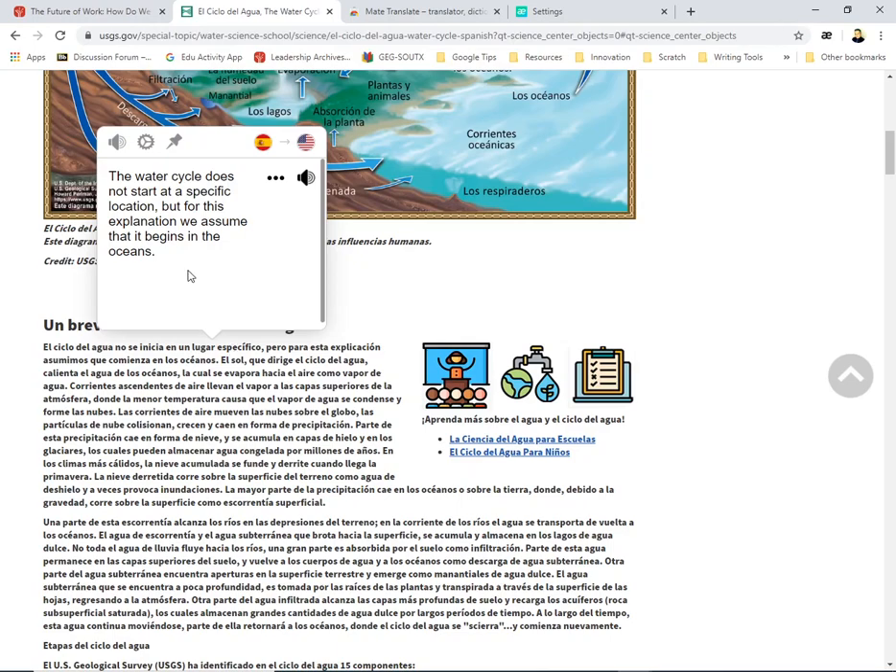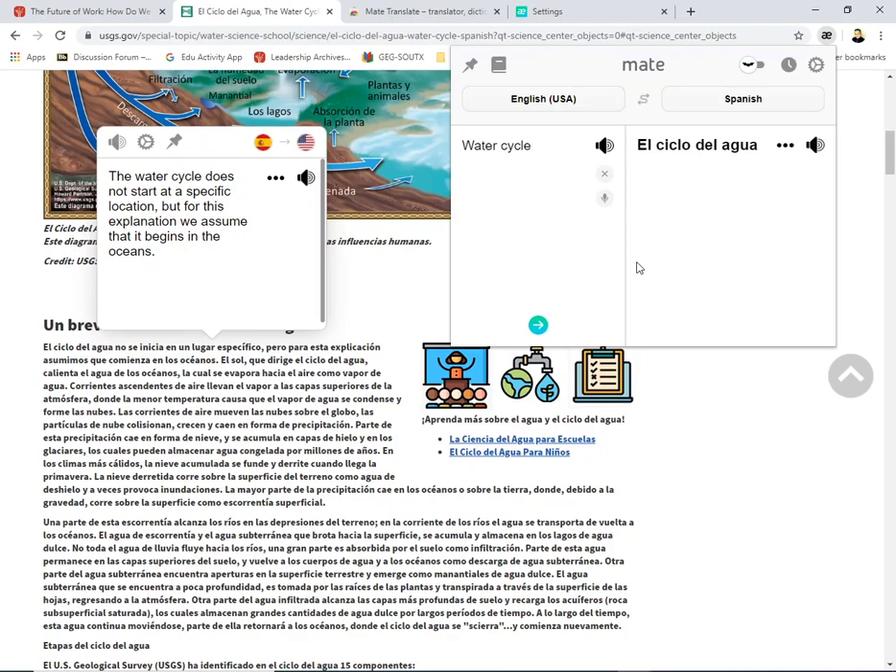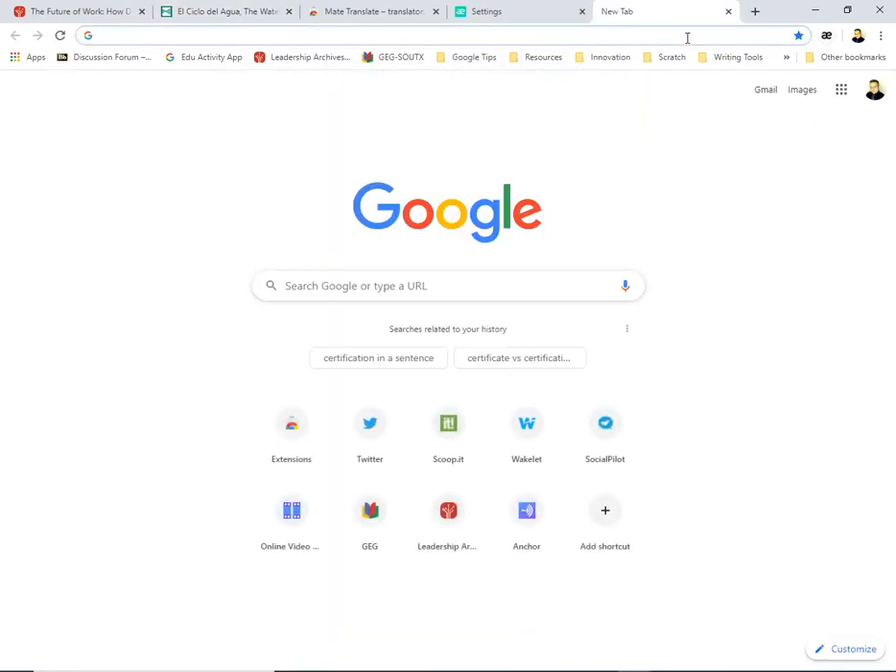This is awesome — I just wanted to share this because the translation has been amazing, a gem of a find. Now let me show you a couple more things. I can go to the extension itself and type directly in here — for example, 'water cycle' — and it'll translate it for me: 'el ciclo del agua.' Or I can type in 'cuántos años tienes' — there you go.